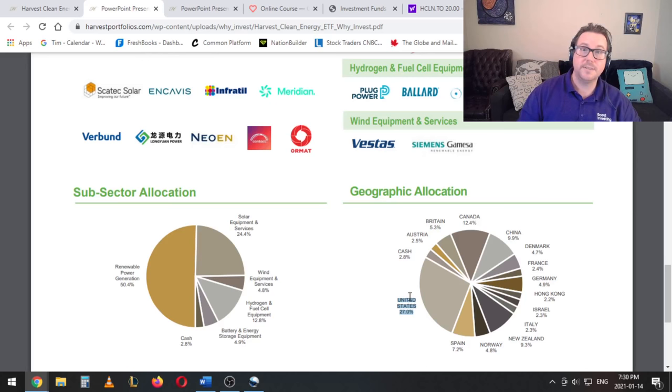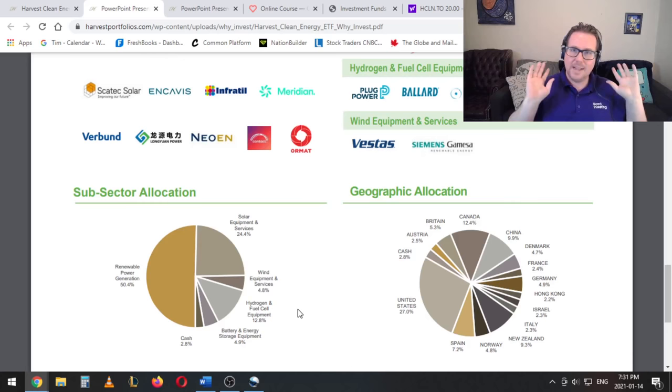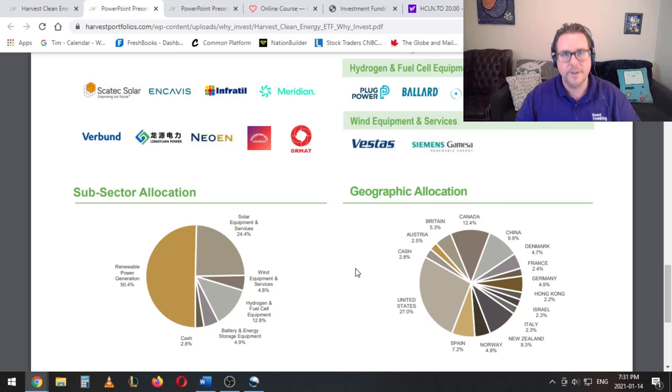In terms of the geographic allocation, you can see 27 percent U.S. Although this is the highest, it is the biggest country, but typically when we look at these funds it's going to be closer to 55 or 60 percent U.S. So even though it is the biggest country at 27 percent, it's certainly not outrageously weighted — I would say this is under-weighted to the U.S. Notice Canada in here at 12.4 percent, and New Zealand actually sort of punches above its weight at 9.3 percent. So I would say this is a global fund — it is diversified at least within the green energy sector. It doesn't get into things like energy efficiency or other clean technologies; I'm not seeing smart grids or green construction materials. This is very much a clean energy ETF — it is what it is and that's what you're getting.